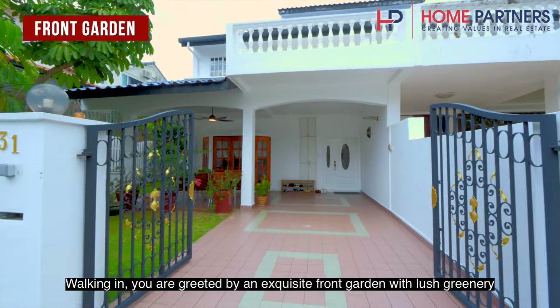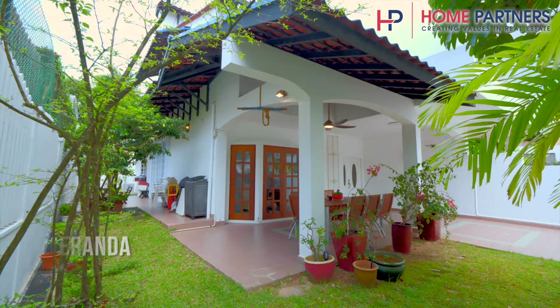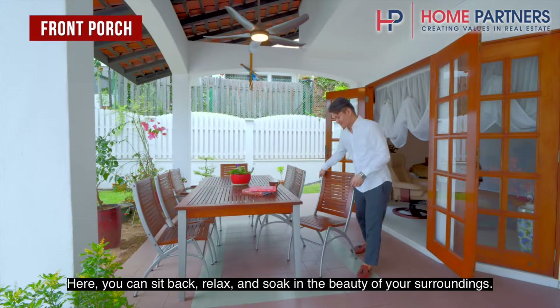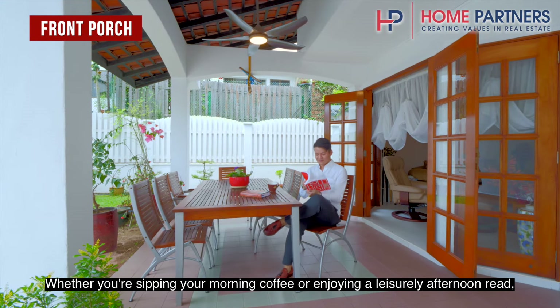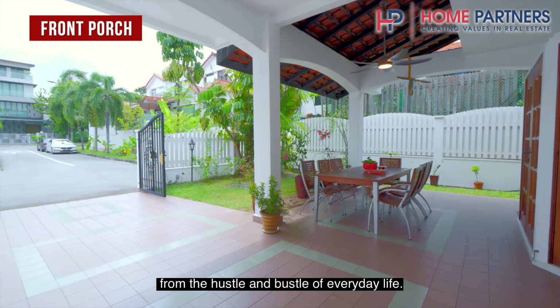Walking in, you are greeted by an exquisite front garden with lush greenery and a charming veranda. Here, you can sit back, relax, and soak in the beauty of your surroundings. Whether you are sipping your morning coffee or enjoying a leisurely afternoon read, this space offers the perfect retreat from the hustle and bustle of everyday life.